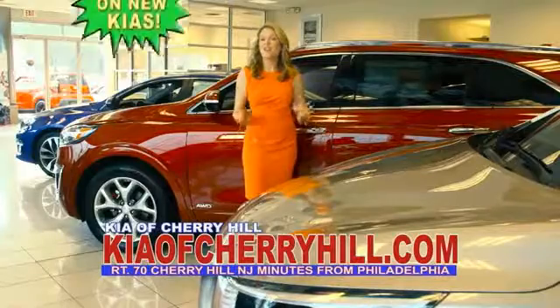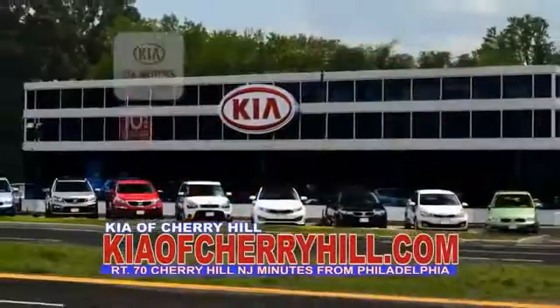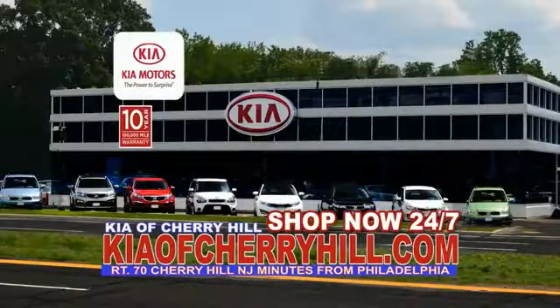See great deals on nearly 500 new Kias at KiaofCherryHill.com. Shop now, 24-7, at KiaofCherryHill.com.